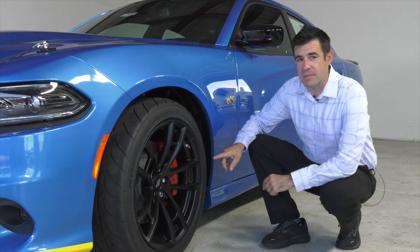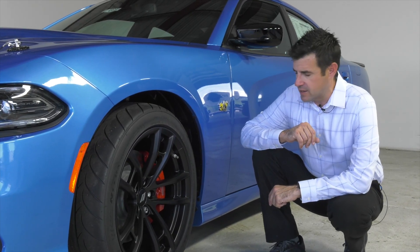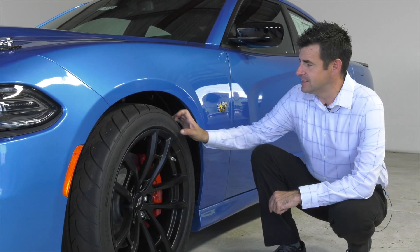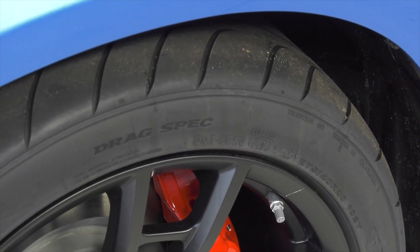The Superbee comes equipped with 20-inch black wheels. They're wrapped with Z-rated racing style Nexen tires, nice soft compound, almost 11 inches wide. This really helps keep the car planted on the ground and get that power transferred to the ground.